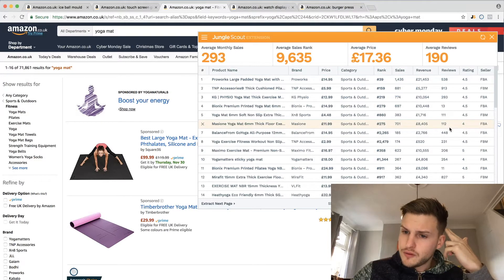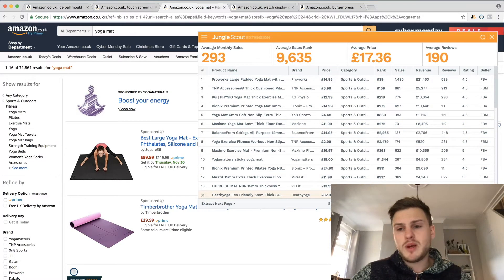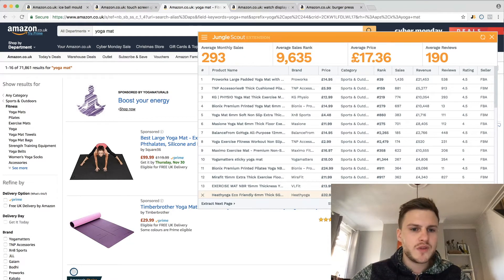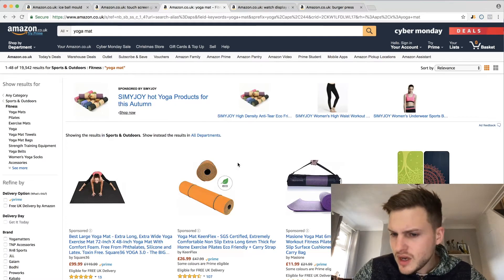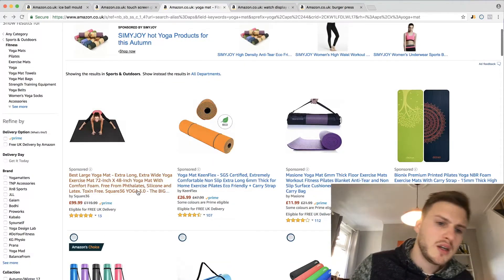The reason we wouldn't get involved in yoga mats is the competition - there are 12 people on the first page with over 100 reviews. That just means it's way too competitive and it's going to be hard to really stand out. There's even a large mat selling for 99 pounds - who knows if people are buying that. So, too competitive - moving on.